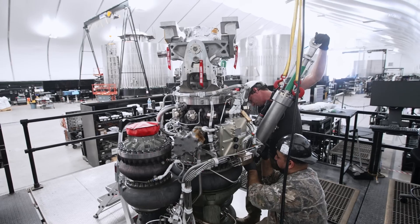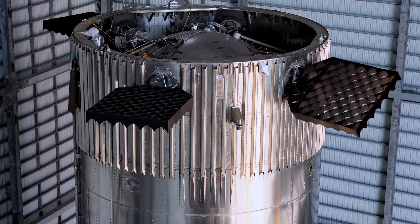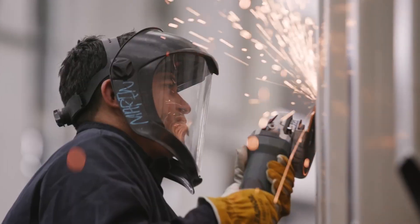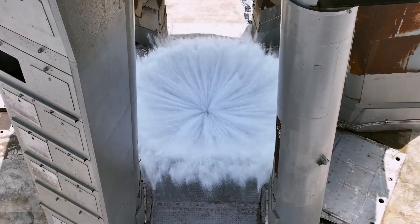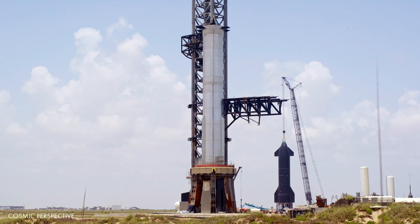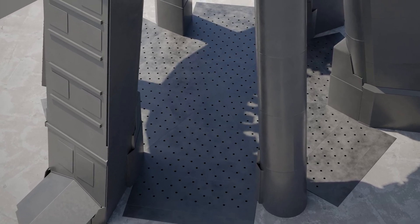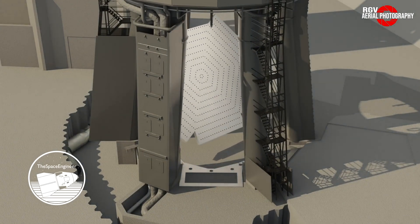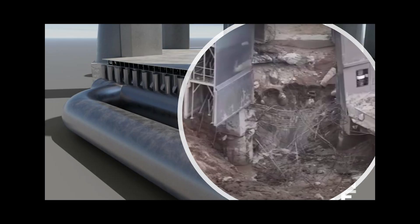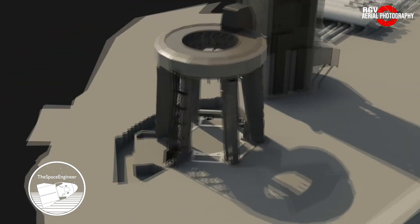Following the challenges encountered during the first orbital flight test, SpaceX undertook a significant overhaul, implementing over 1,000 modifications to address the issues that had arisen. One notable improvement was the introduction of the water deluge system — an innovative system comprising seven water-cooled steel plates with small perforations on their upper surfaces, strategically installed beneath the launch mount, precisely where a substantial hole had formed previously.